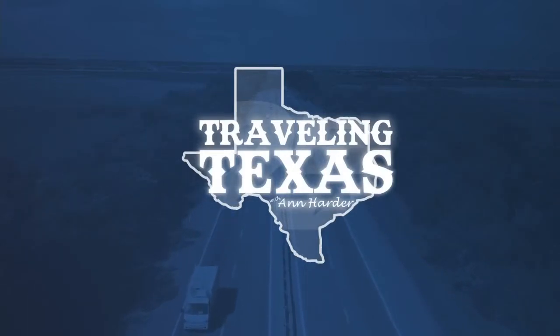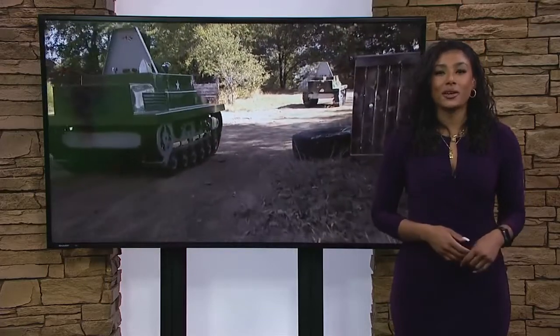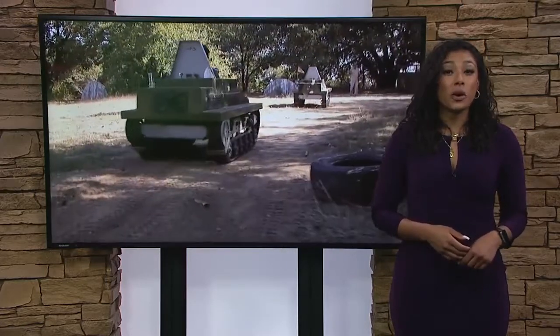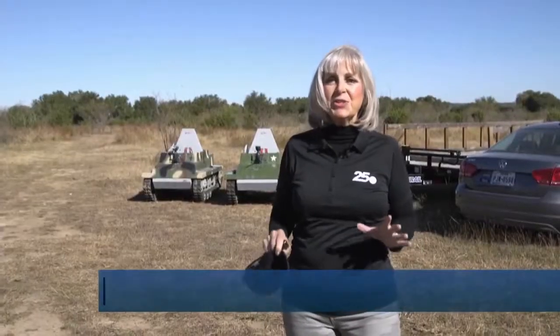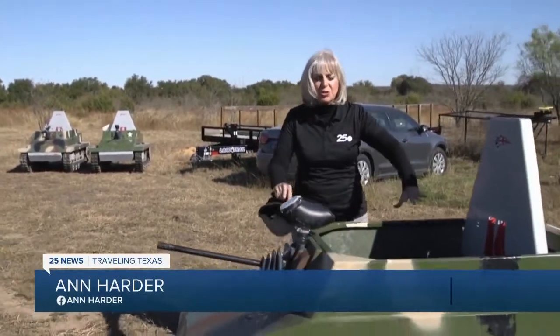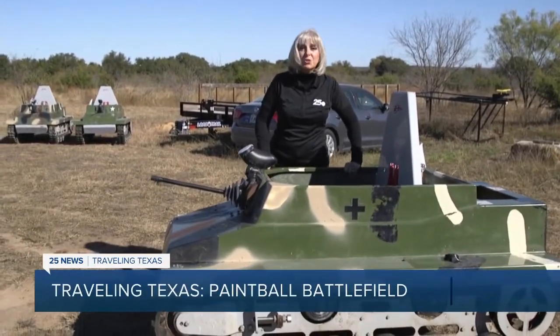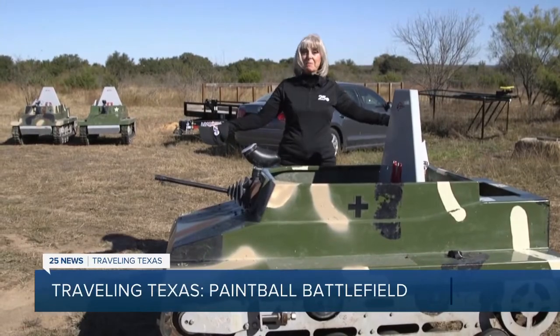There's a quiet corner of Central Texas where the battles rage. Longtime 25 News anchor Ann Harder takes us to the northwest part of Central Texas where you can set your inner warrior free at the Mini Tank Battlefield. Less than an hour and a half northwest of Waco lies 66 acres of fun. Here at the Mini Tank Battlefield you can strap yourself into a pint-sized armored vehicle that shoots paintballs. What could be better than that?